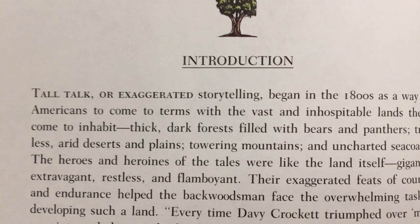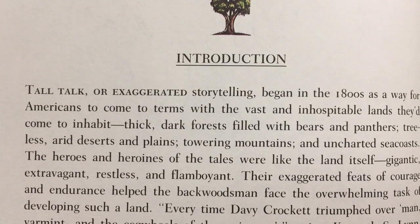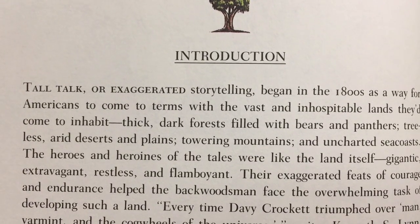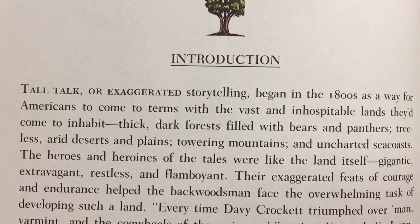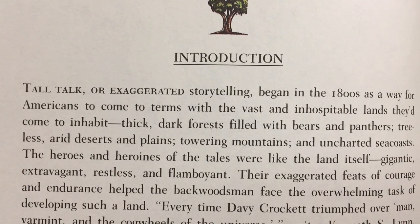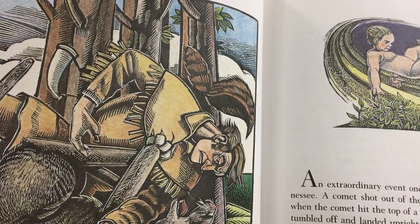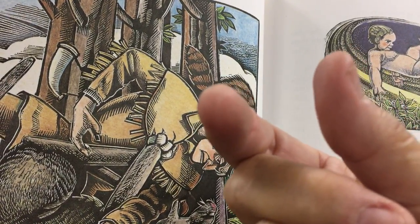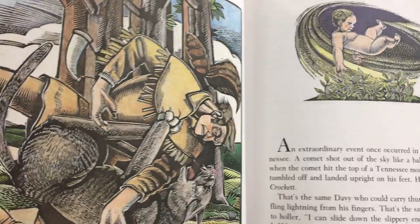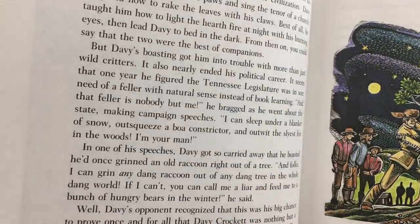It says tall talk or exaggerated storytelling began in the 1800s as a way for Americans to come to terms with the vast and inhospitable lands that they came to inhabit. Inhospitable means they were not very welcome where they were trying to live. It talks about thick dark forest filled with bears and panthers. These are stories that people built upon over the years and made bigger — like, I caught this fish, and the fish goes from being this big to that big depending on who's telling it. This book has some of the most famous tales and really nice illustrations too.